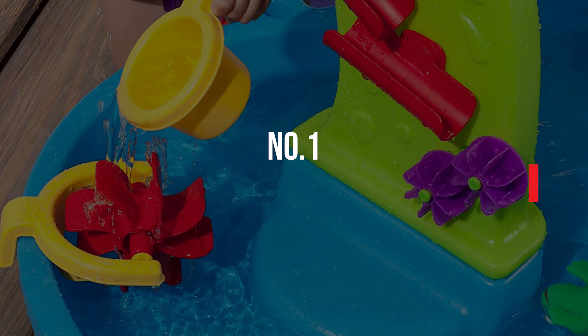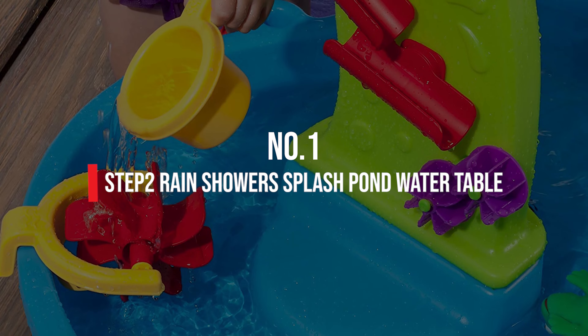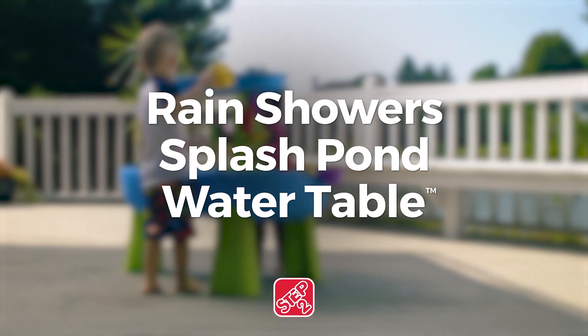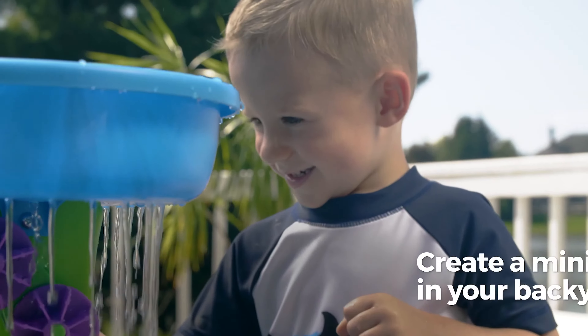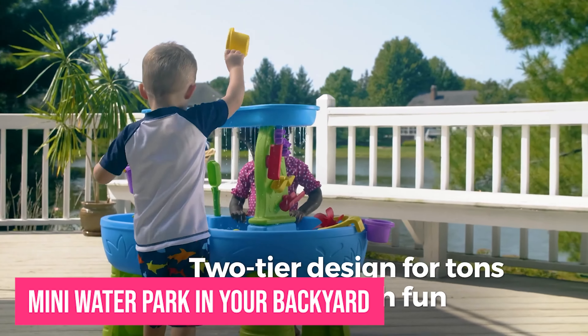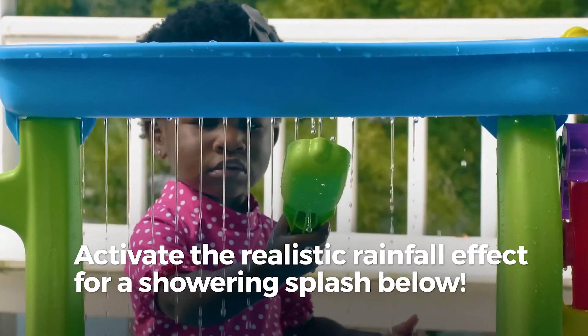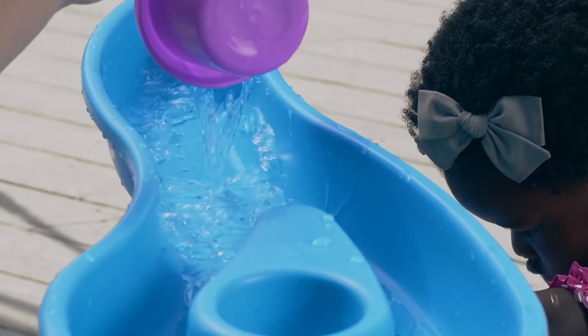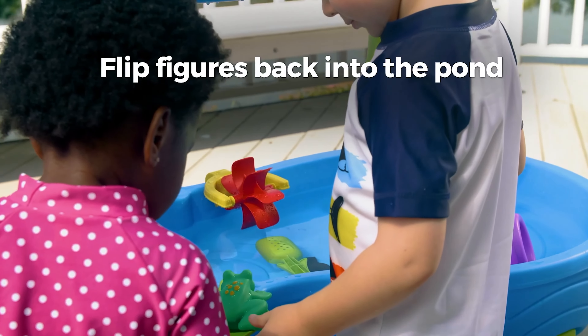Number 1: Step 2 Rain Showers Splash Pond Water Table. Splashing, scooping, and pouring water is one of those rare activities that can keep many two-year-olds entertained for a good long while. This incredible water table is basically a mini water park in your backyard, complete with waterfalls, maze-like spinners, ramps, and buckets. It's clearly among the best gifts for two-year-olds around.